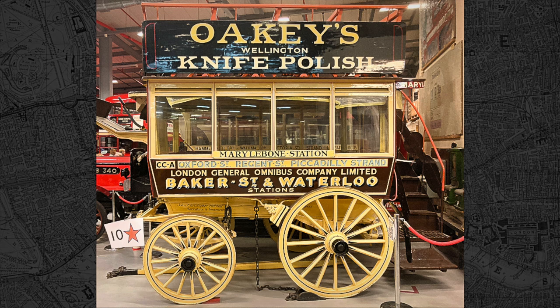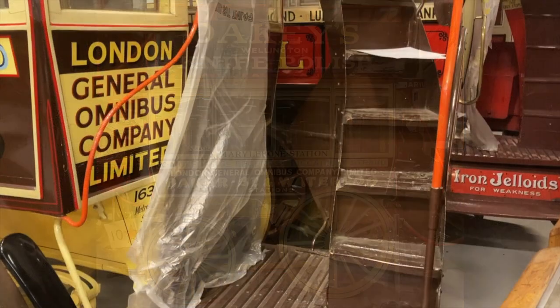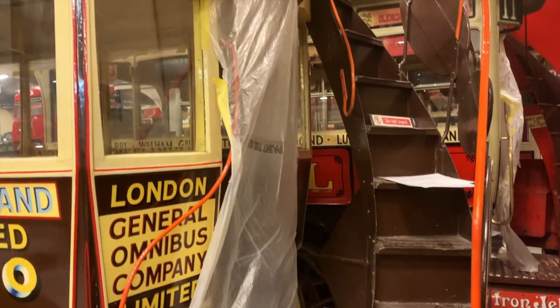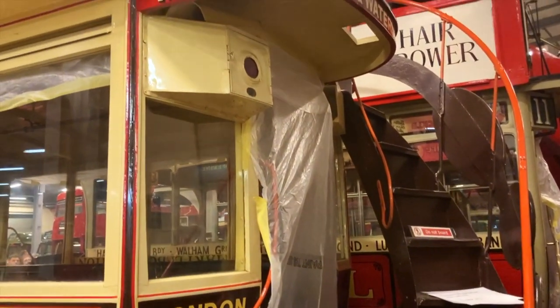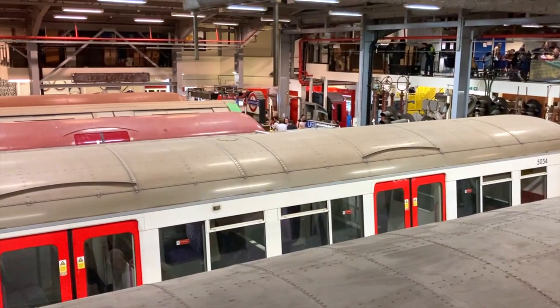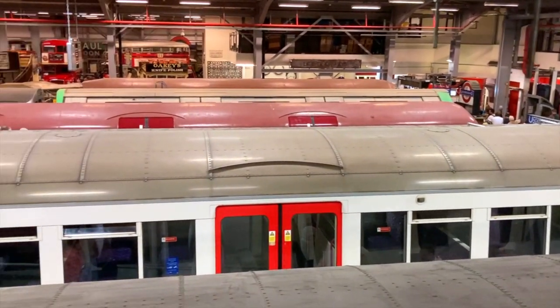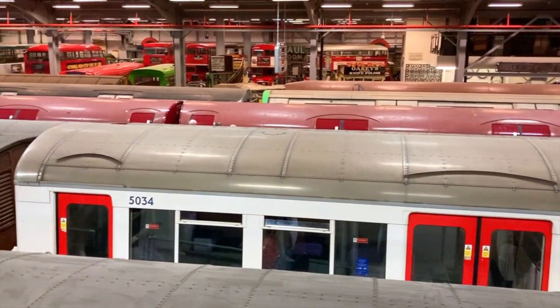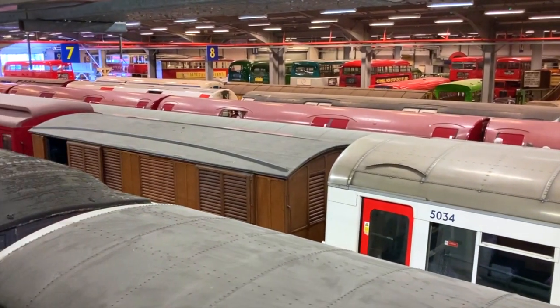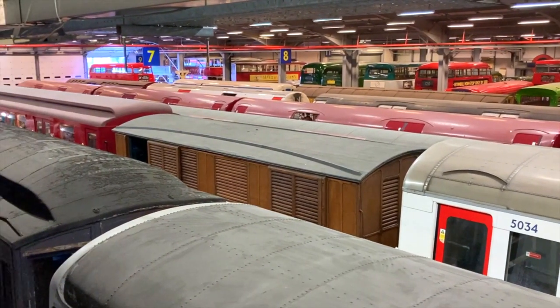London's very last horse-drawn bus was operated by the Tilling Company, and its final day of service took place on the 4th of August 1914, the very same day that Britain declared war on Germany. In a moment, we'll begin exploring the Acton Depot's impressive collection of London Underground rolling stock. But before we do, there's some interesting tube paraphernalia scattered about which is really worth a look too.